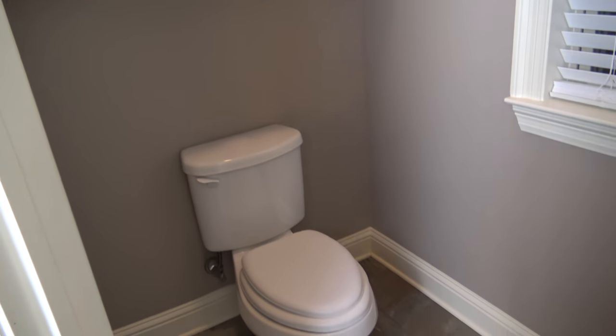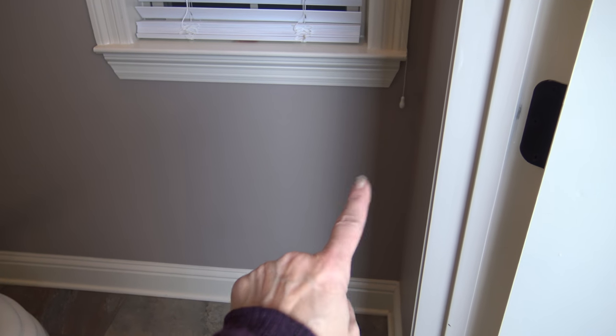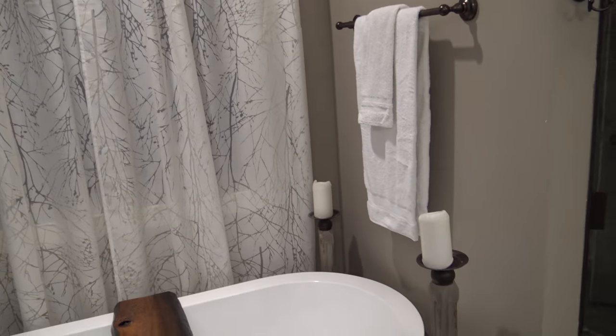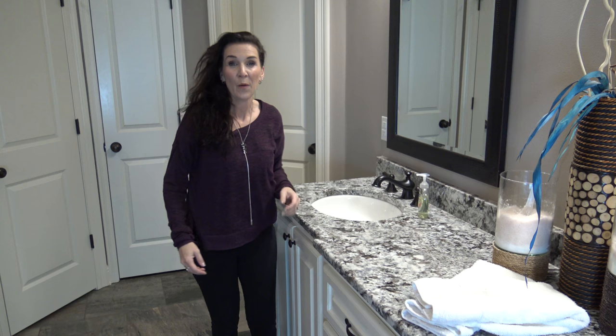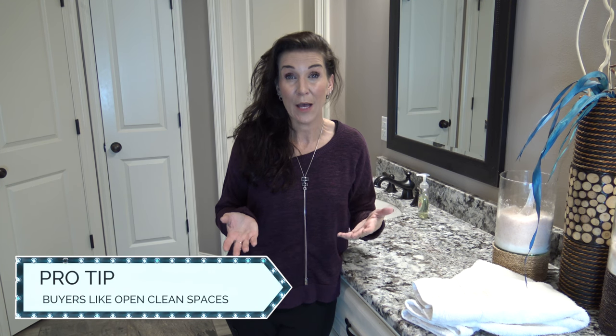I'm going to decorate this little room too with just a little something in the corner. Wow, what a difference — this room is really going. I'm not a professional stager, but I do know what buyers like, and they like to see a nice, clean, open space. I understand that you live in the home and you're still living there when you're trying to sell. Just find ways you can adapt during the time you're trying to sell, because you could sell your house a lot faster by doing these little things to help stage your home.